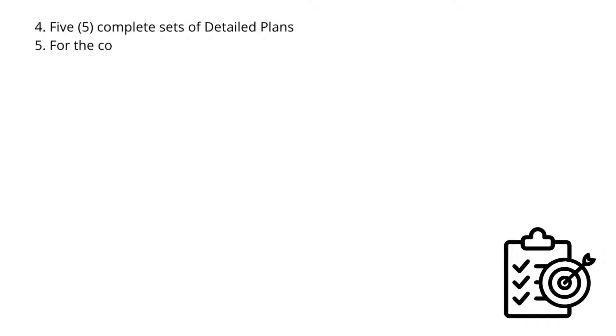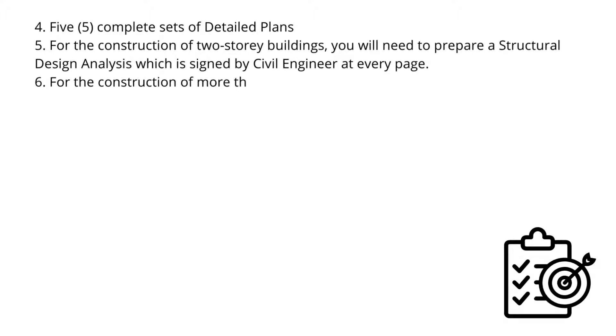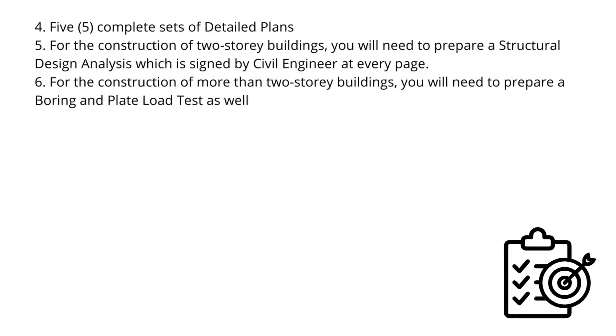4. Complete Sets of Detailed Plans. For the construction of two-story buildings, you will need to prepare a structural design analysis signed by a civil engineer on every page. For the construction of more than two-story buildings, you will need to prepare a boring and plate load test as well as a seismic analysis.